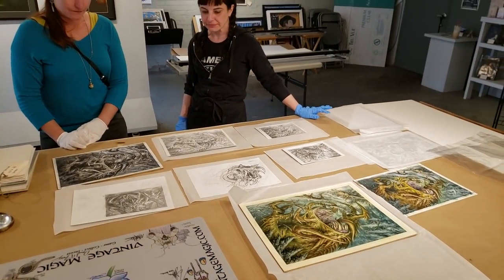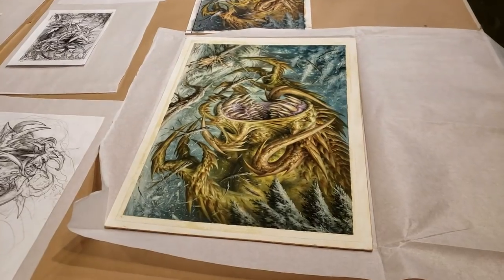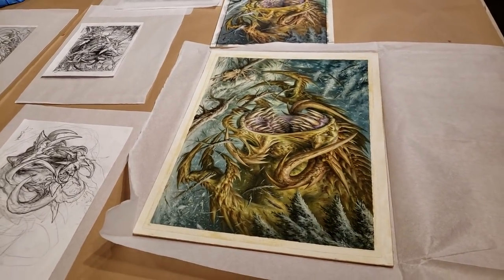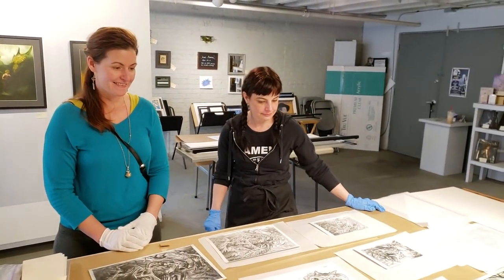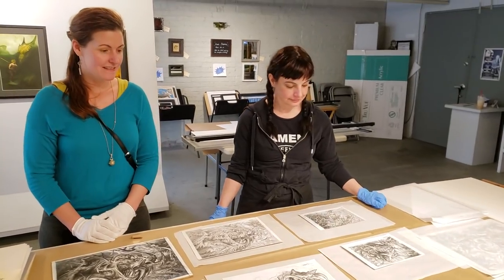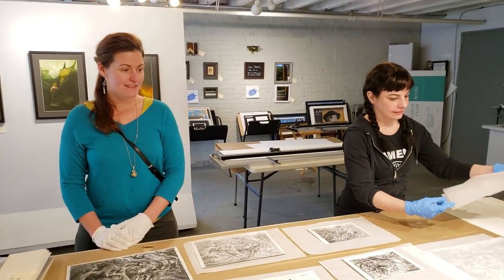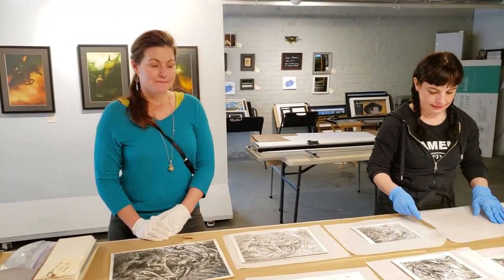We have this famous piece called the Tarmogoyf — it's upside down but that's okay. It's from Ultimate Masters 2018 by Philippe Berberne from Croatia. Philippe, if you're watching this, I love your art, but I'm bringing it in because I love maintaining the art and its integrity. So Amber has been brought in as an expert.